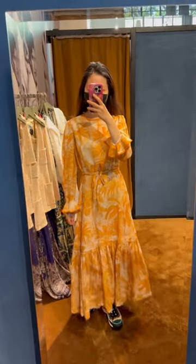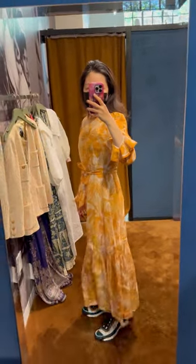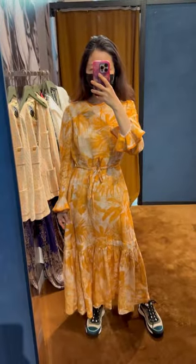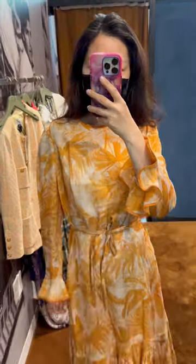Next, a yellow Zimmermann long dress. The floral print is very pretty and I also like the cut, but unfortunately it's too big on me. Check out the fabric — wow, it's so stunning!